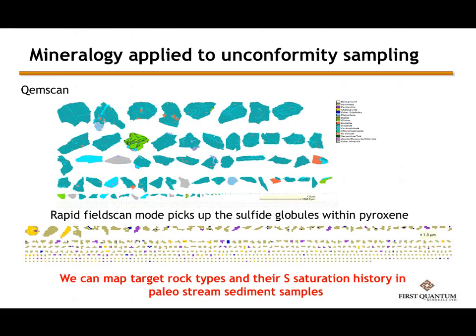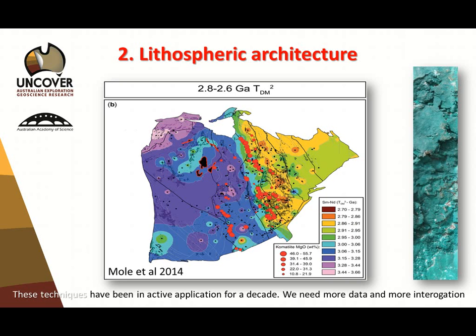Here's some examples from First Quantum — looking at QEMScan along interface samples, trying to image what the minerals are and extrapolate to rock type based on a small sample collection, then using the rapid field scan mode for QEMScan to identify if any contain sulfides. I'm going to be able to create the geological map of tomorrow if I can accurately map that geometry. And there are groups around Australia already working on this.